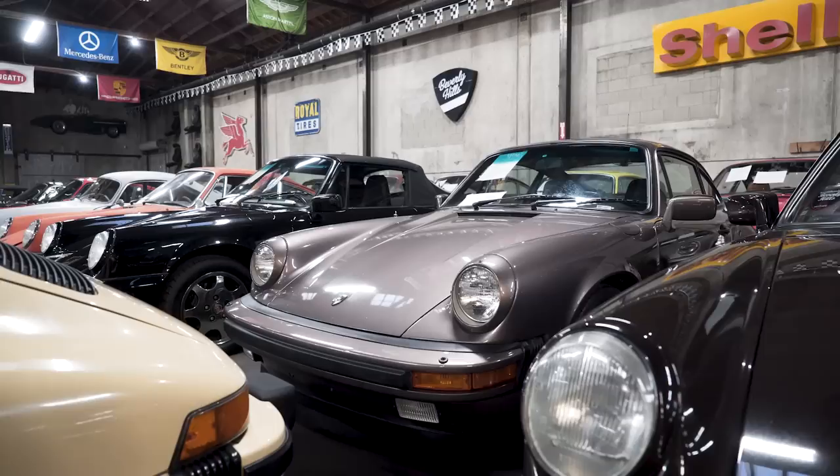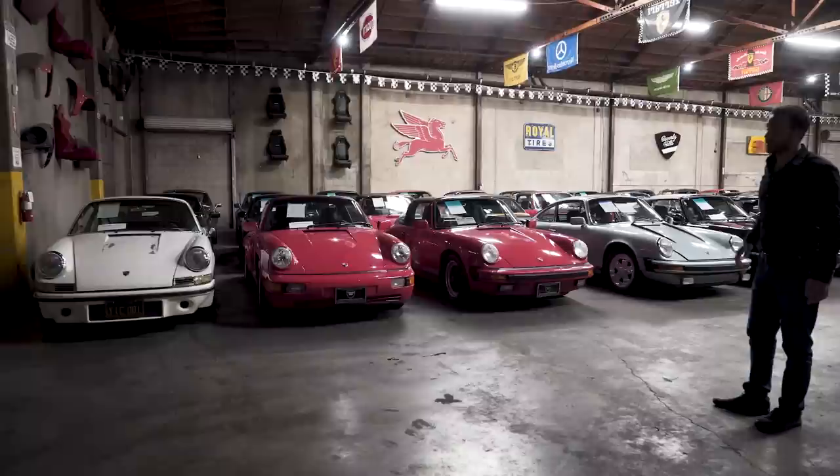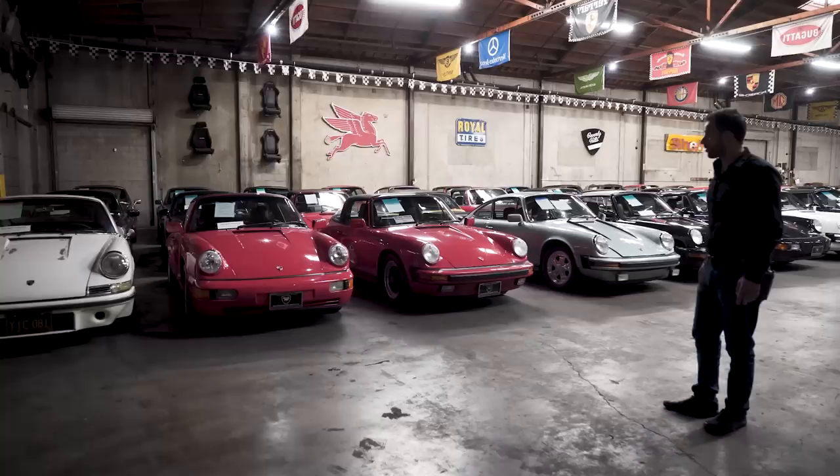Here we have the Porsche room, where we have everything from a 1965 911 to a 1998 air-cooled 993. I'll go over a couple of the cars with you guys. That just got here — a '67 912, black plate, California car, wood steering wheel, unrestored. Really nice original example.